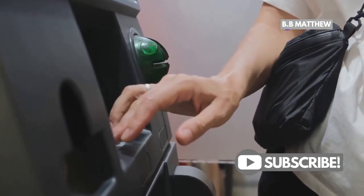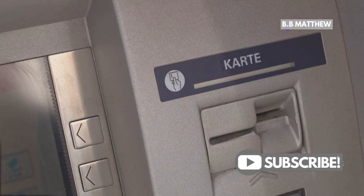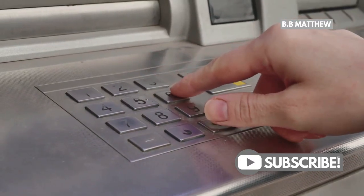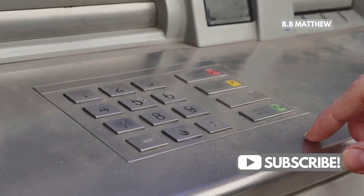First things first, let's get the basics out of the way. Yes, you can absolutely use your PayPal debit card at an ATM. It's super easy and convenient. All you need is your card and the PIN you created when you activated it. If you haven't set up your PIN yet, make sure to do that first.